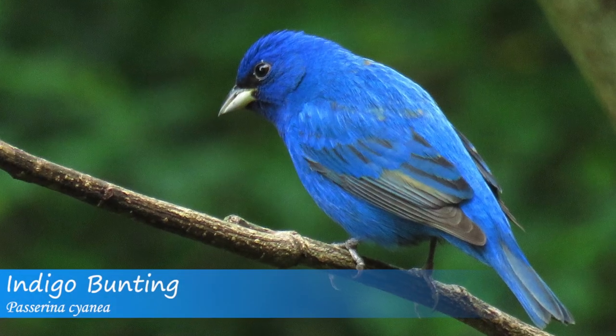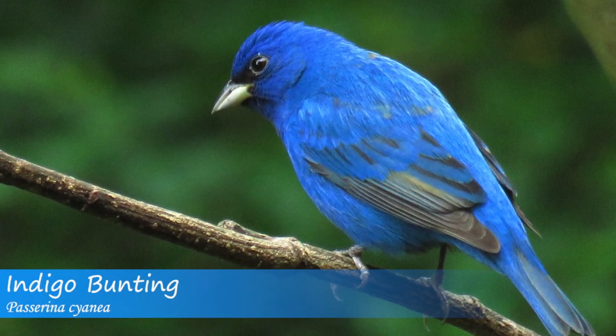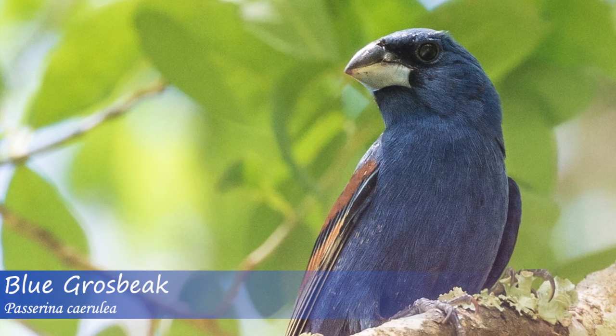Another factor to help differentiate these two species is bill size. The indigo bunting has a relatively small conical bill, while the blue grosbeak has a comparatively larger, chunky bill.